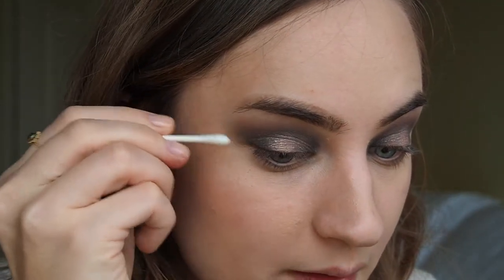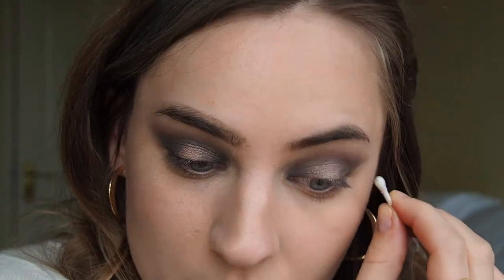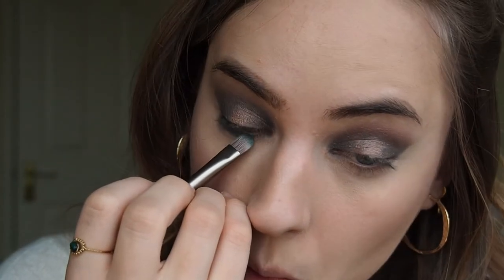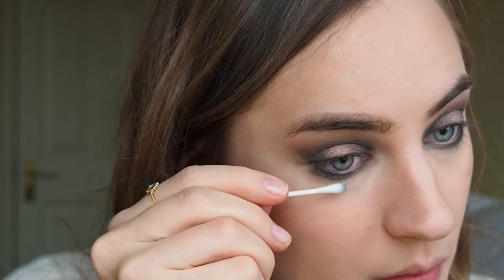I'm happy with how it looks now. I wet a Q-tip and run it on the sides to clean things up. Something really worth mentioning: there is zero fallout — absolutely no fallout of the colors — which I think is really cool, especially for such an intense purple and blue shade. I take the blue again and run it on my lower lash line. I felt I went a bit too low so I removed some of it again.